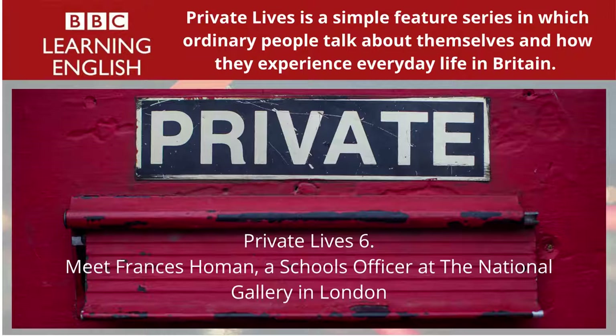Frances spent some time showing American high school students around the great art museums of Italy and France, and she took a further degree in art history, doing a special study of 15th century English staircases. She decided that her ideal job would combine her art history qualifications with her love of introducing art to other people. I really do feel incredibly lucky to work here. I used to come to London and look at the National Gallery, and it looked so grand, which it is in a way. And now here I am working here. It's just a lovely place to work.